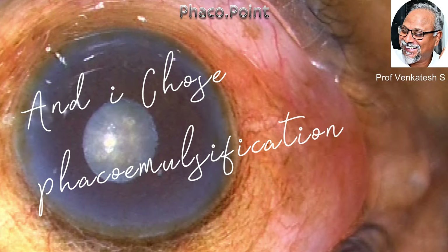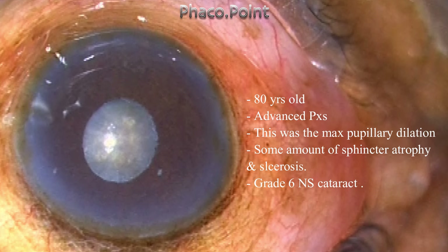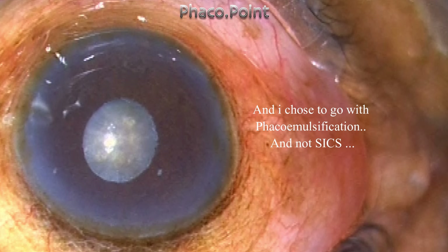Hello, my dear friends. When it comes to challenging cases, there's always a debate of whether we have to go with small incision or phacoemulsification. Let's take this particular case: an 80-year-old patient who had advanced pseudo exfoliation, and this was the maximum pupillary dilatation that we got. The amount of sphincter atrophy and sclerosis was significant and the patient had a grade six nucleosclerotic cataract. I was given full freedom to decide which modality of surgical treatment to employ. The reason why I chose phaco is because of this.